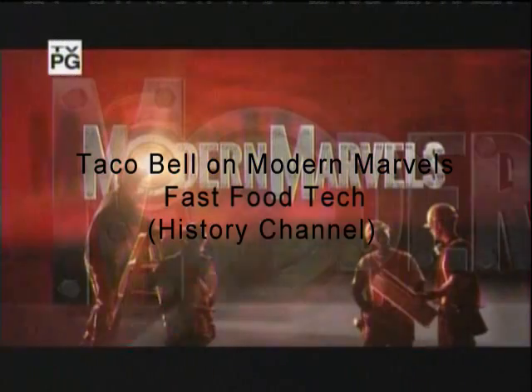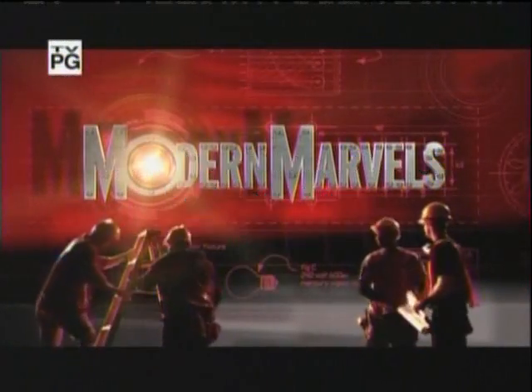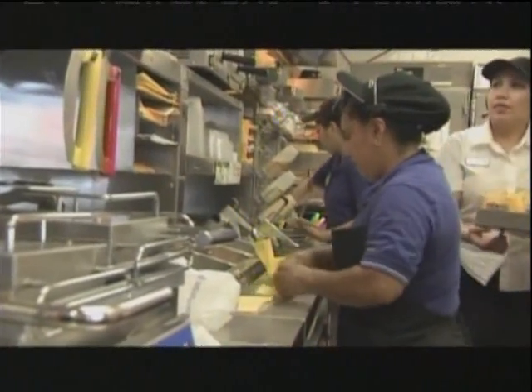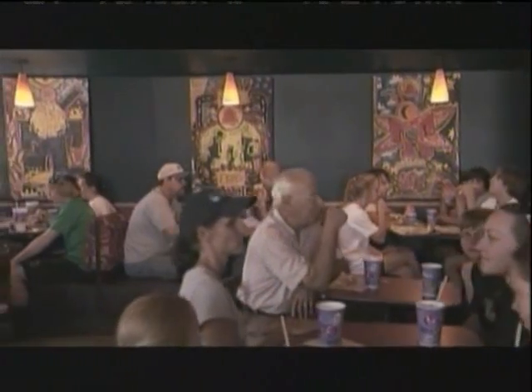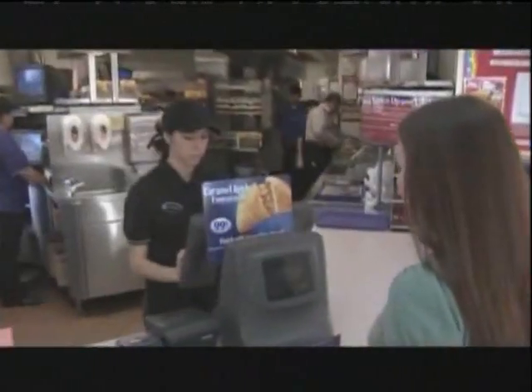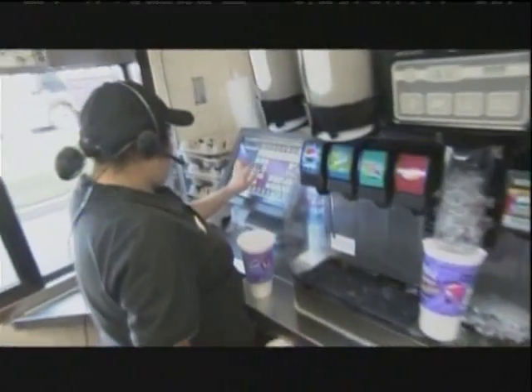We now return to Fast Food Tech on Modern Marbles. But move over, burger joints — there's another hombre in town. Taco Bell serves over 2 billion customers each year, resulting in about $6 billion in sales.